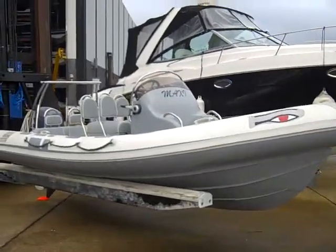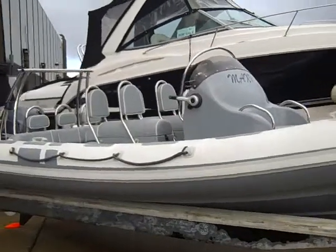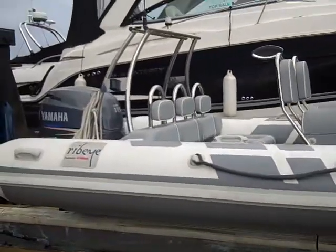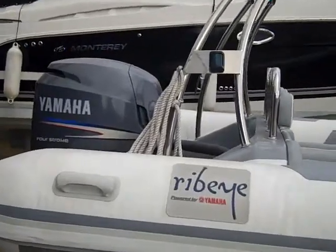Here at JBT Marine in Portsmouth, we've just been instructed to sell this 2011 Ribeye 600, powered by Yamaha 115 horsepower 4-stroke outboard motor.